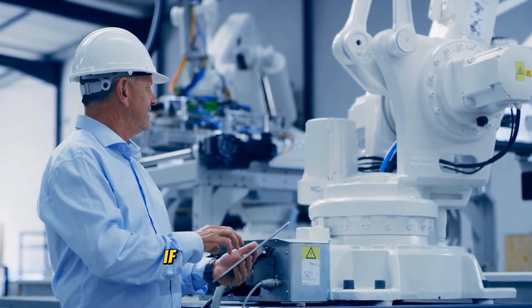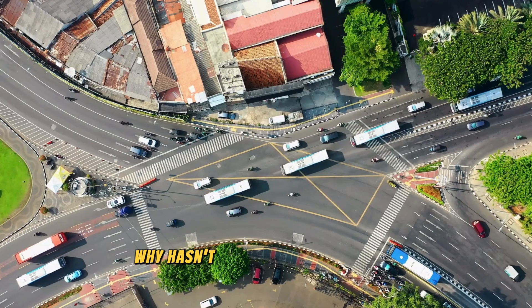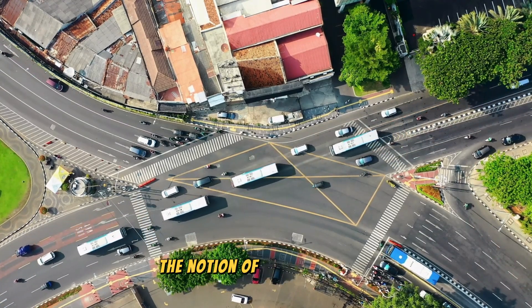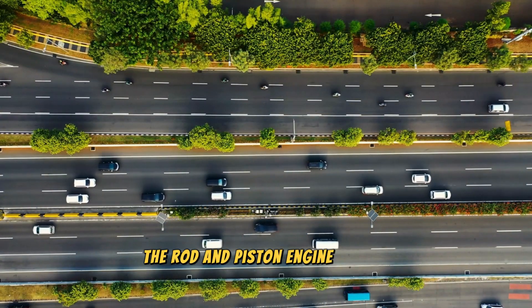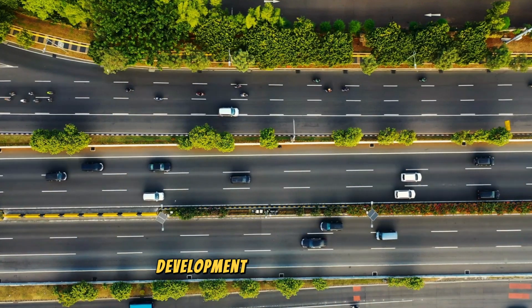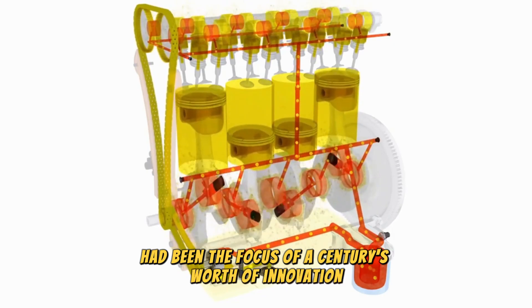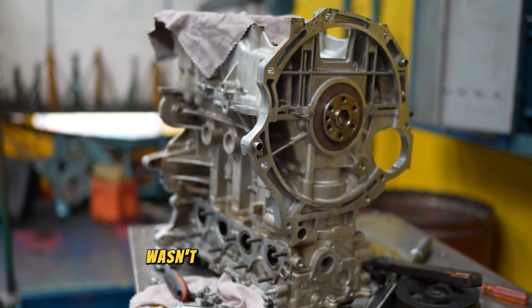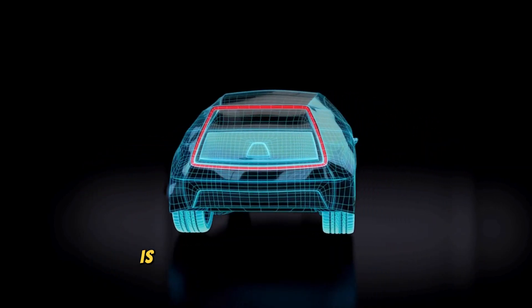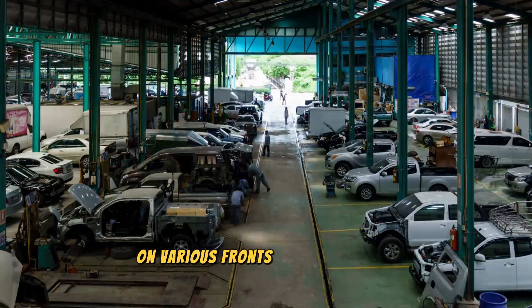One question that often arises is: if the iron engine offers such groundbreaking features like problem-free direct injection, adjustable compression, and unparalleled balance, why hasn't it swept the automotive world off its feet? The notion of 'if it's so great, why isn't it everywhere' is flawed because it underestimates the inertia of established technologies. The rod and piston engine design has enjoyed over a century of rigorous research, development, and optimization, making it a formidable incumbent. What if alternative designs like the Scotch yoke or the iron engine had been the focus of a century's worth of innovation, while the rod and piston approach was the newcomer? We'd likely be questioning why such a brilliant rod and piston design wasn't more prevalent. The rise of electric vehicles is nudging the automotive sector to explore other avenues of propulsion and energy, and while electric cars may outperform internal combustion engines on various fronts like torque and efficiency, the iron engine remains a compelling alternative.